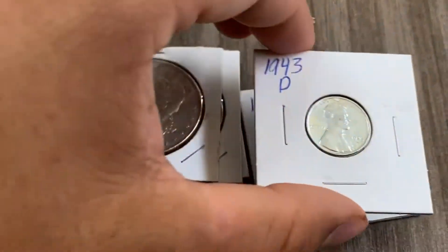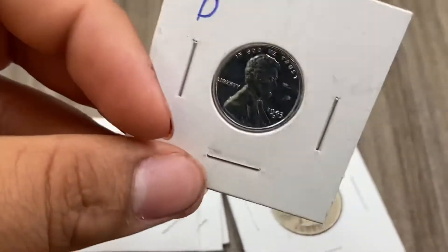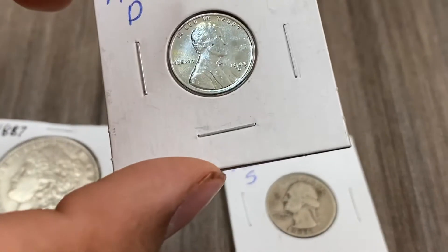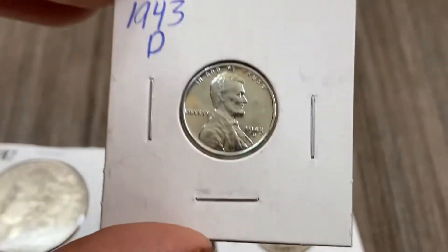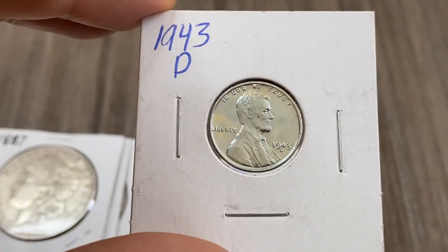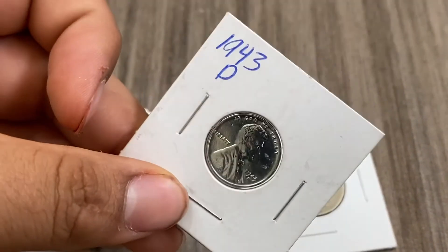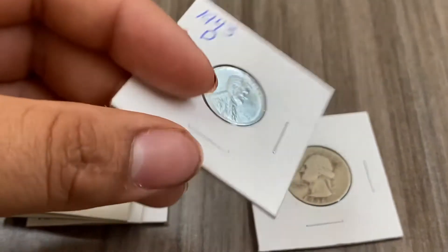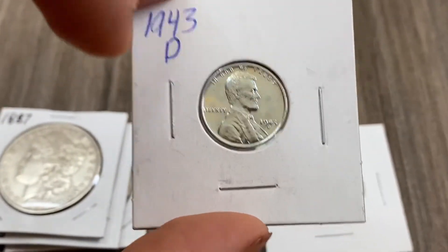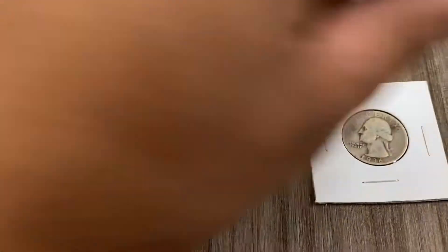Over here we have a 1943-D Steel Penny — it's a BU, looks in beautiful condition, real shiny. Quick history lesson: in World War II they needed copper for the war effort, so from 1942 to 1943 they made pennies from steel instead of copper. This is what a steel penny looks like, and it's pretty cool. Worth about $3.22.